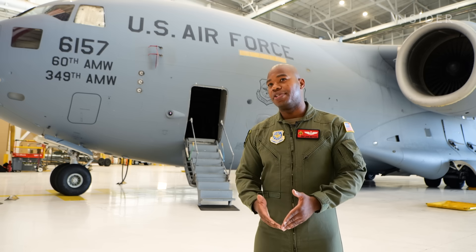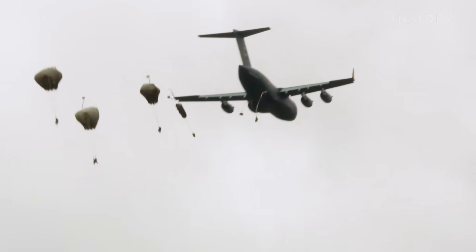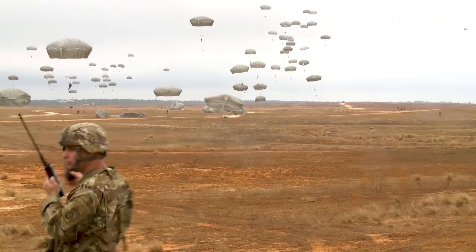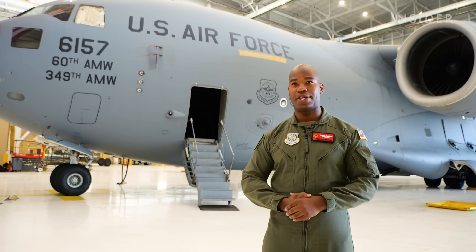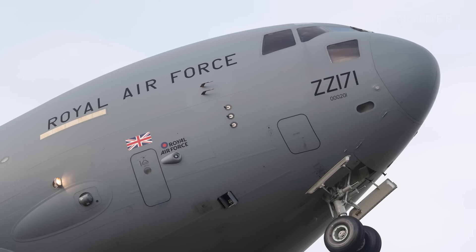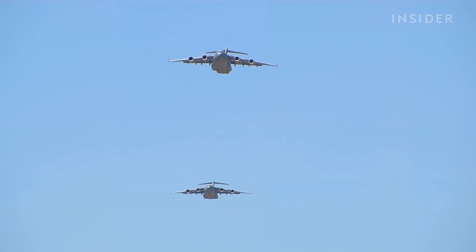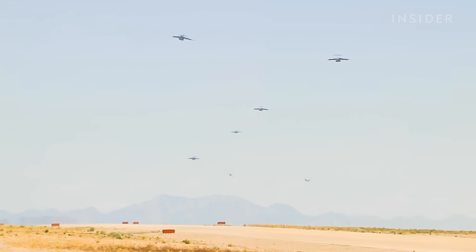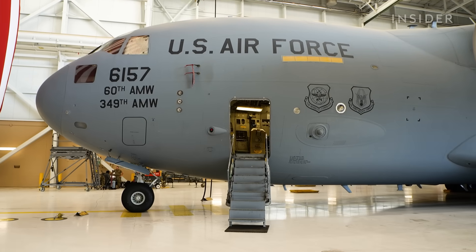The C-17 doesn't only conduct operations for the Air Force. If the Navy, Marines, or Army needs to move from one location to another and determines that a C-17 is what they want, they will contact us. Today, the C-17 is flown by countries around the world, including the United Kingdom, Australia, and India. There are 274 C-17s across the globe, with 157 in active use by the U.S. Air Force.